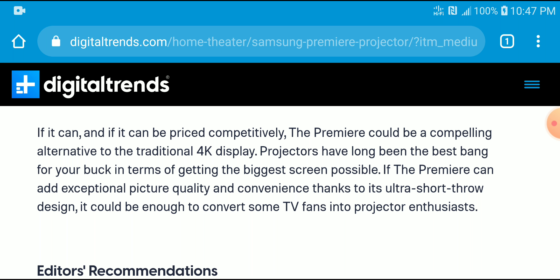All it needs now is a decent price and it would be a killer projector that everyone would want to buy. That is pretty much all you need to know about the new Samsung projector. Follow us on social media, subscribe to our channel, like our content, and I'll see you guys next time.